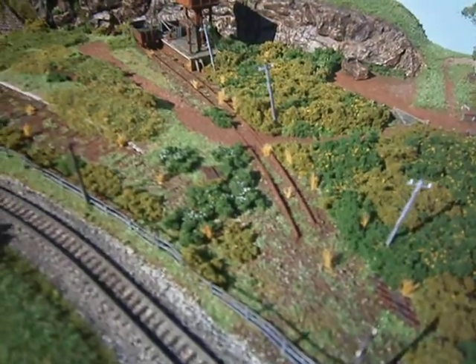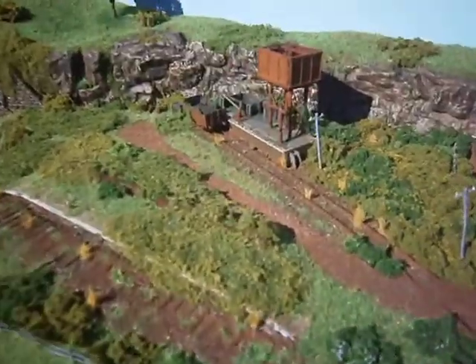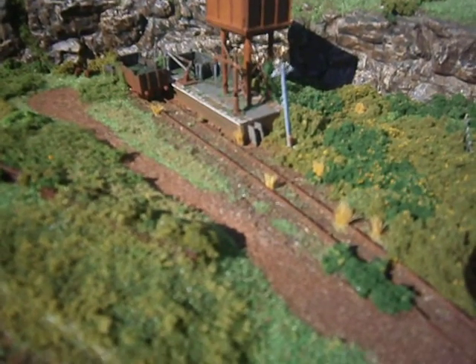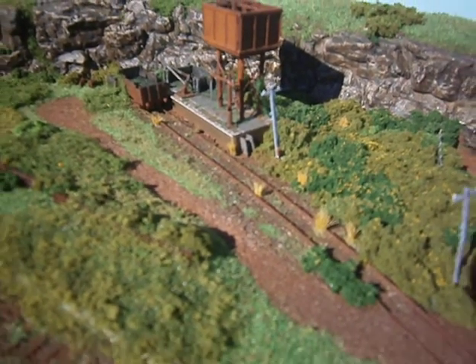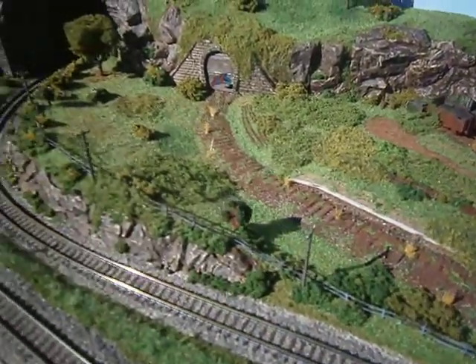Got some old telegraph poles in there, sort of weathered up and leaning. Got a little telephone box on the last pole there — I think that's what they used to do in the old days.